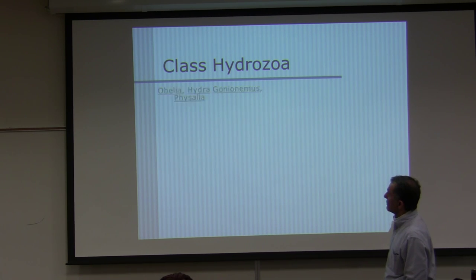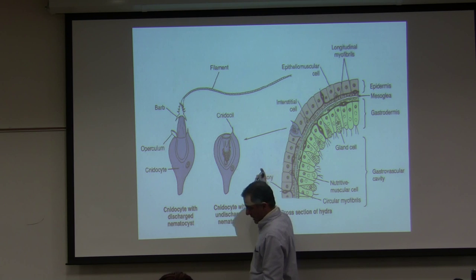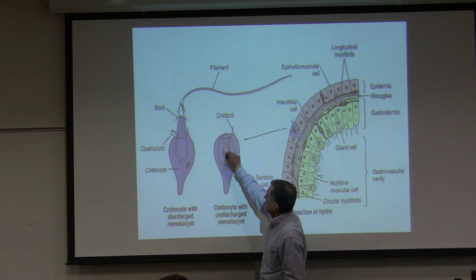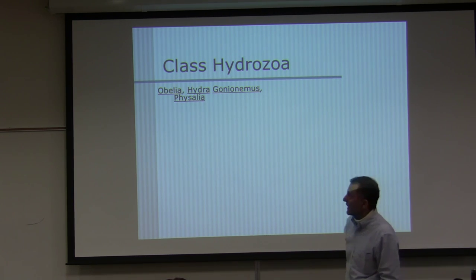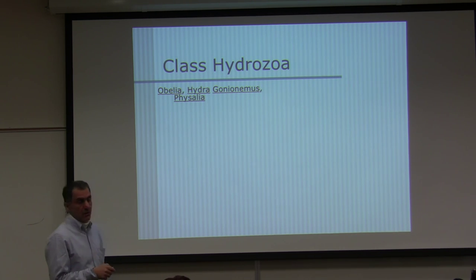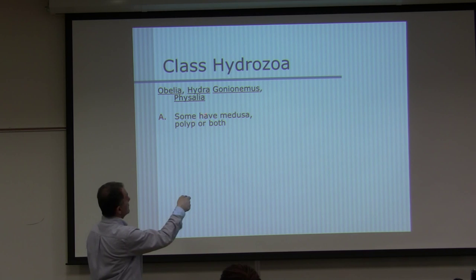Class Hydrozoa — there are four species we have in the lab: Obelia, Hydra, Gonionemis, and Physalia. Physalia is your Portuguese man-of-war. Some have medusa, polyp, or both — Obelia has both polyp and medusa stages. Hydra has only the polyp stage. Physalia is a colony. Most are marine, but Hydra is freshwater. This class has a velum — a structure under the umbrella of the medusa stage that helps with movement.